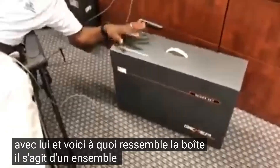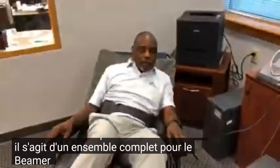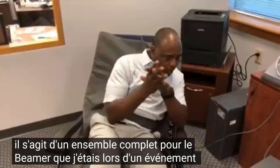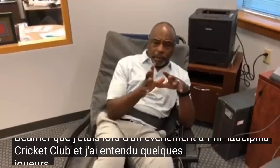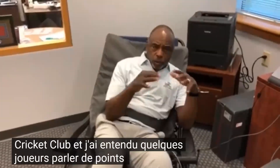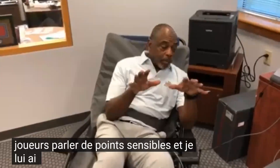Now this is what the box looks like. This is a complete set for the Beamer. I was at an event at Philadelphia Cricket Club and I heard a couple of players talking about sore spots and I told them my experience.